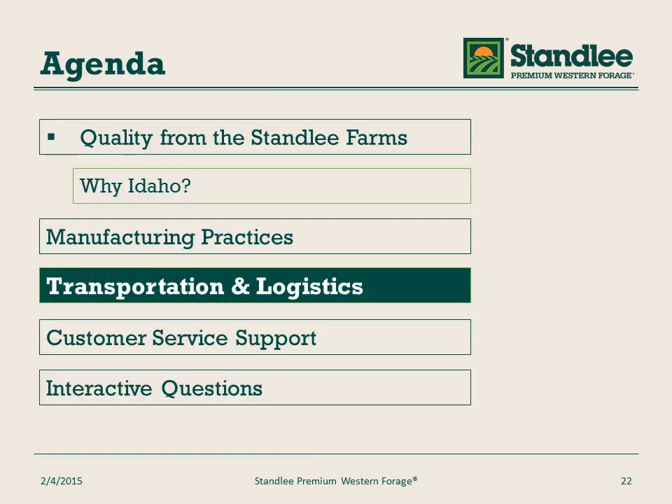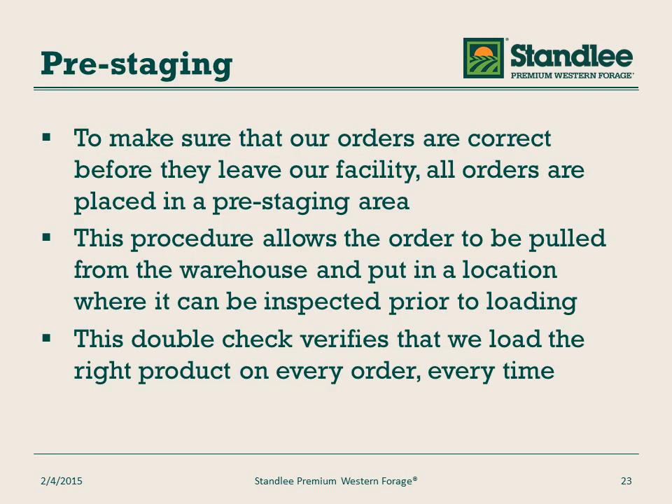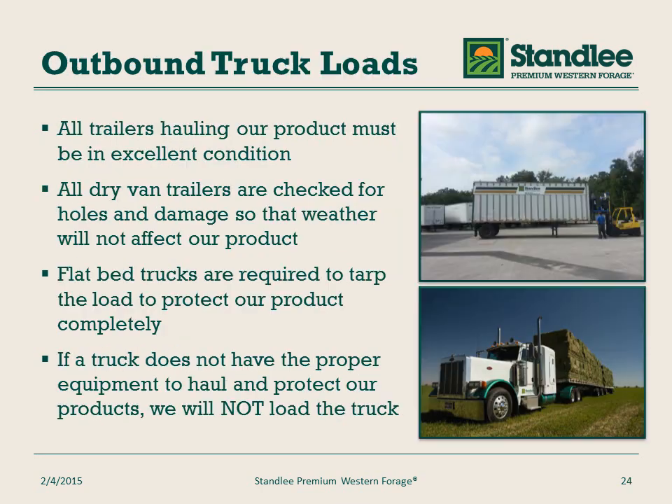Let's talk about how we deliver product to our customers and consumers. We make sure there's a pre-staging area at our plant and at our distribution centers. To make sure orders are fulfilled correctly, we double check and verify before shipments leave our plant and distribution areas. We make sure that all of our trucks and trailers are in proper working condition. For our van trailers, we make sure there are no holes through which weather can affect the product.